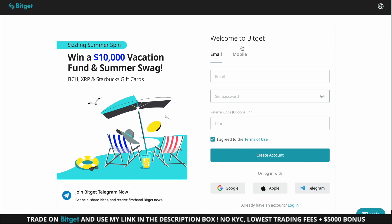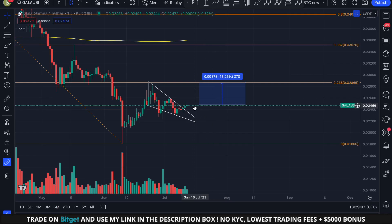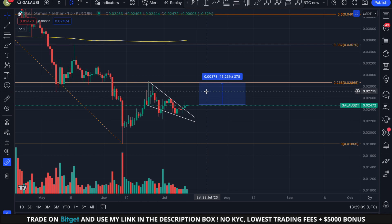My BitCat link grants you a free $5,000 in bonus rewards, so make sure to take advantage. I do all my trading on BitCat since it allows me to trade without a need for KYC verification.